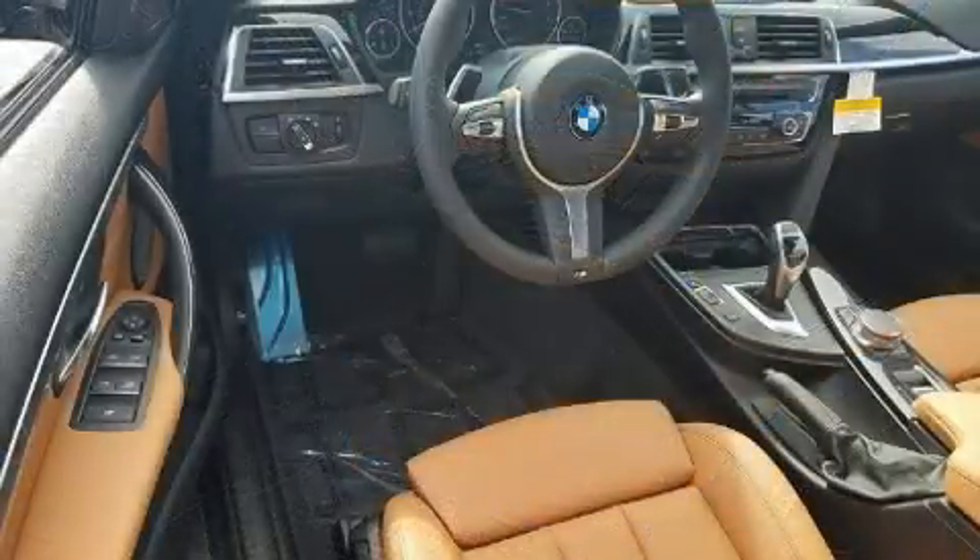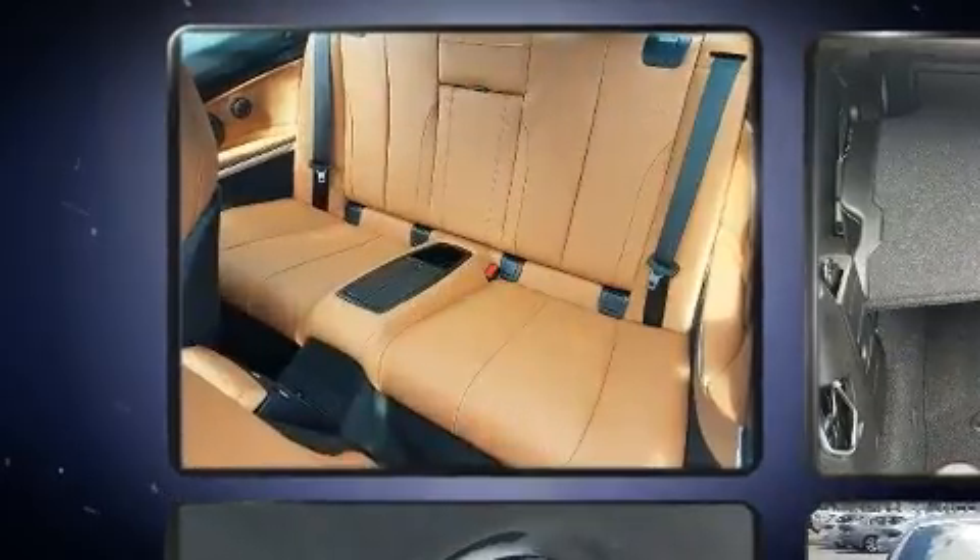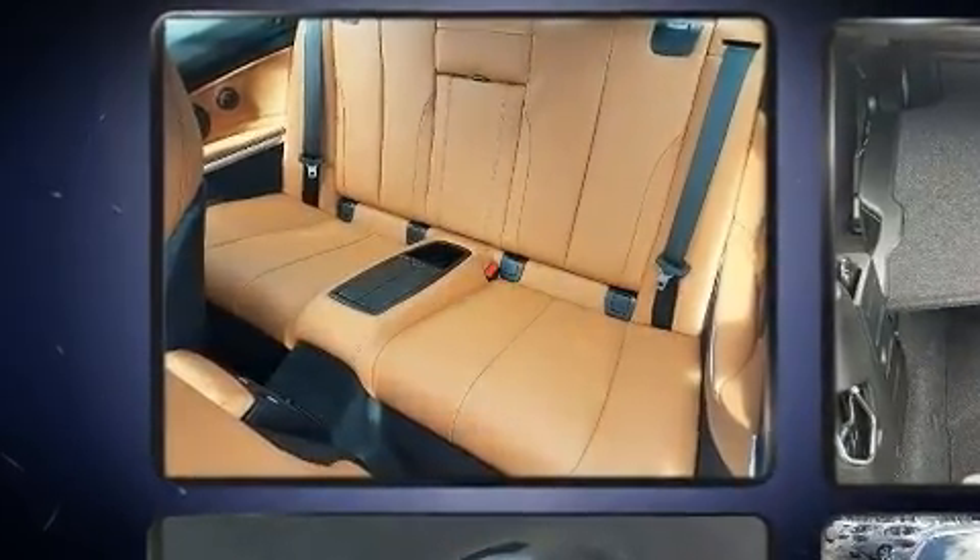Top features include front fog lights, turn signal indicator mirrors, a power convertible roof, and power front seats.